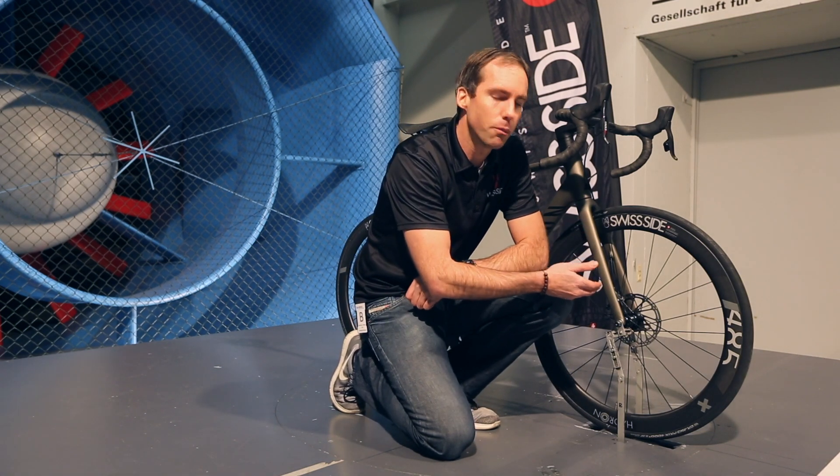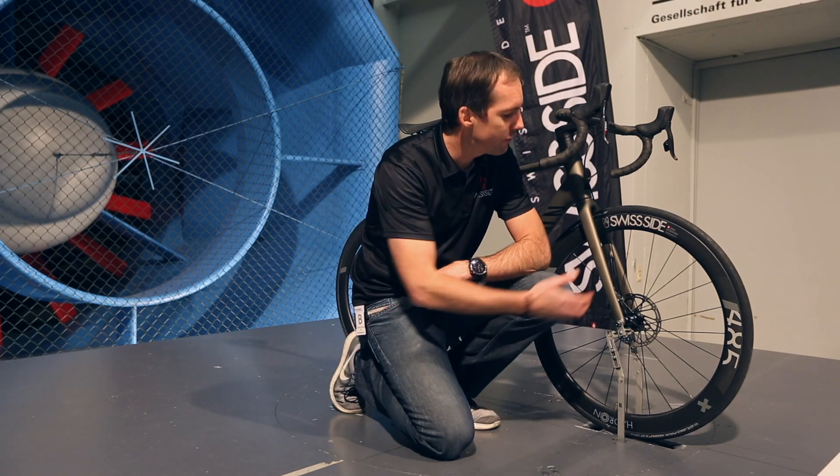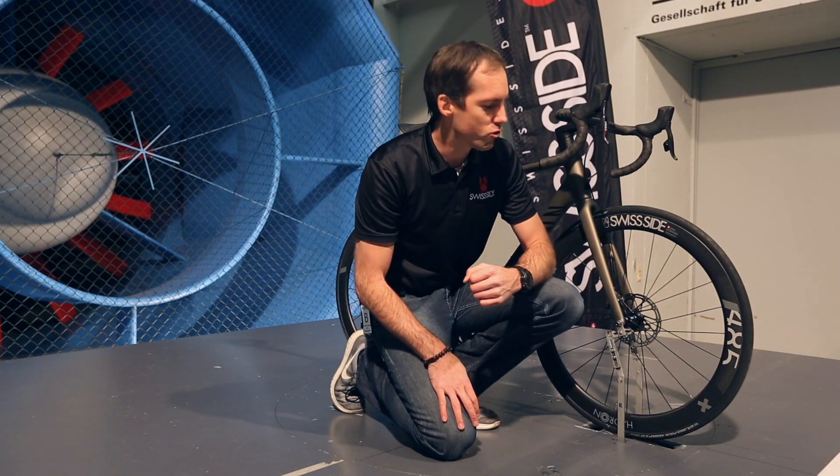With a disc brake wheel, we have a much bigger hub because of the torque transfer needed for the disc brake braking loads, and you also have more spokes. These two things together lead to more drag.